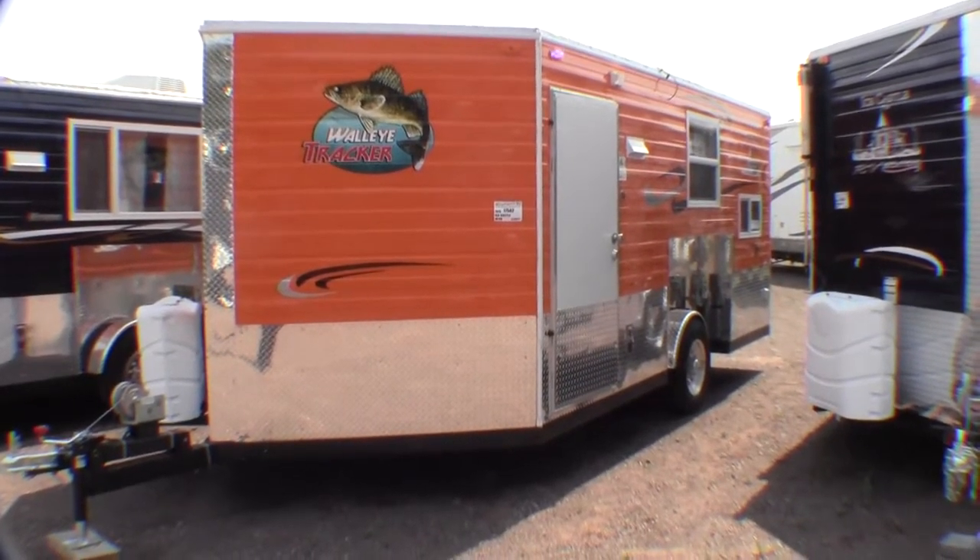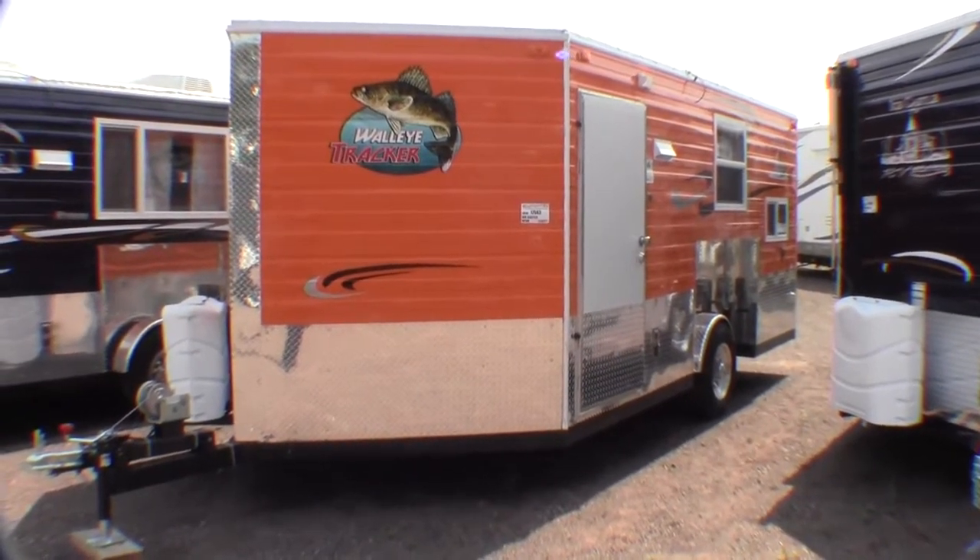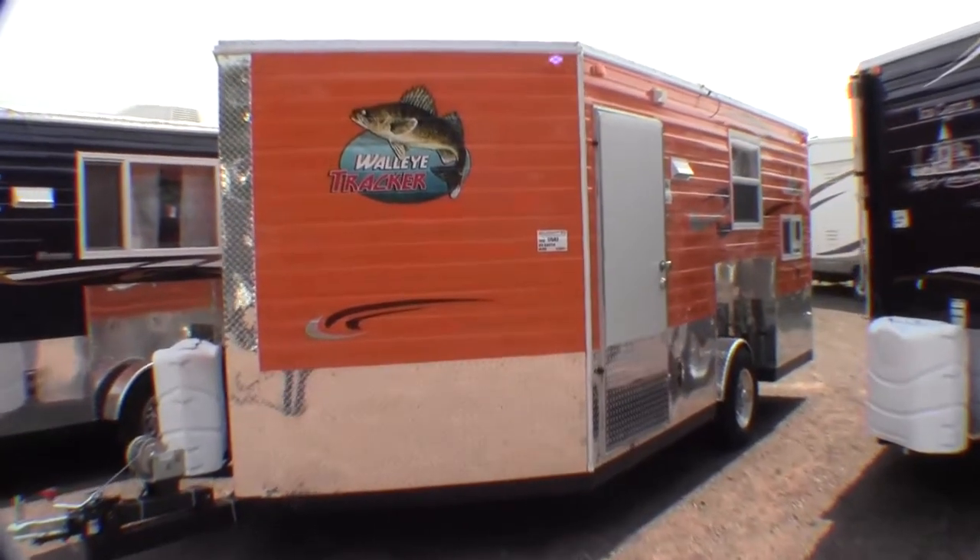Hello, my name is Andy Johnson, I'm at Bullion RV in beautiful sunny Duluth, Minnesota. Today I'd like to take a little bit of time and do a short video of our 2015 Ice Castle Walleye Tracker.